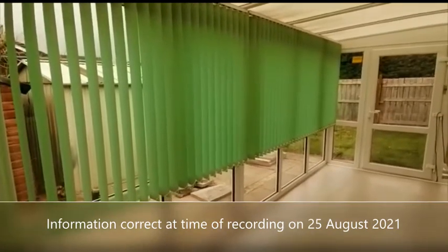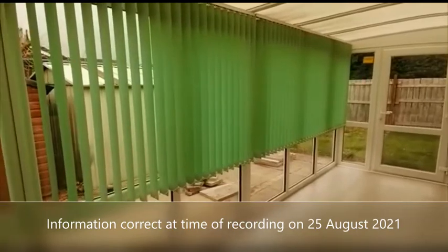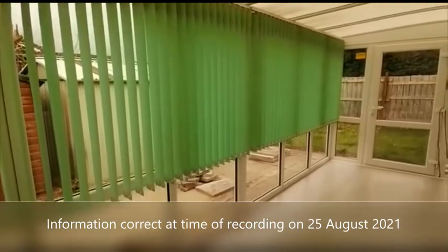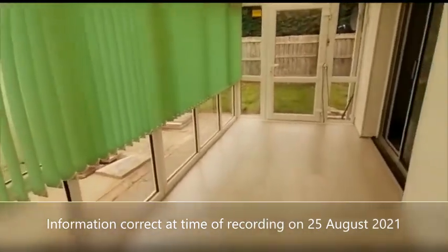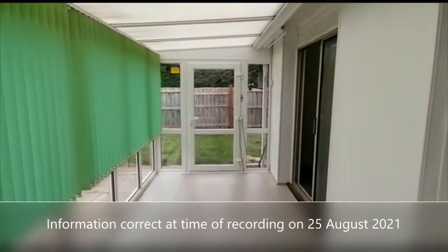We are expecting good levels of interest because it's a bungalow — one level living — and the location is excellent. You can make a pre-application if you wish. Please get in touch and we'll be happy to help. Thank you for taking the time to watch this video.